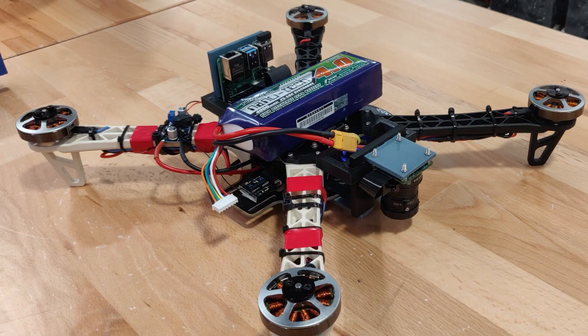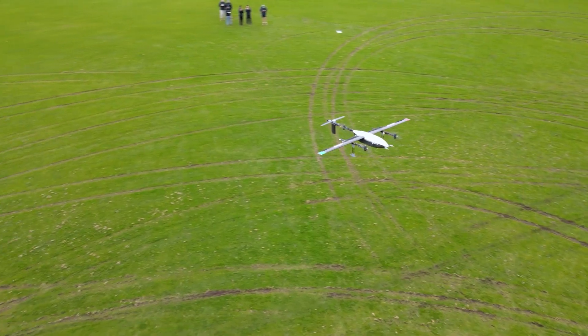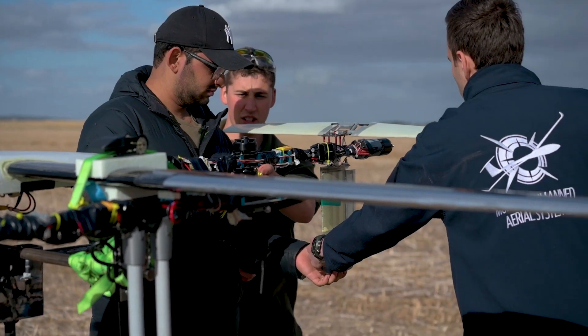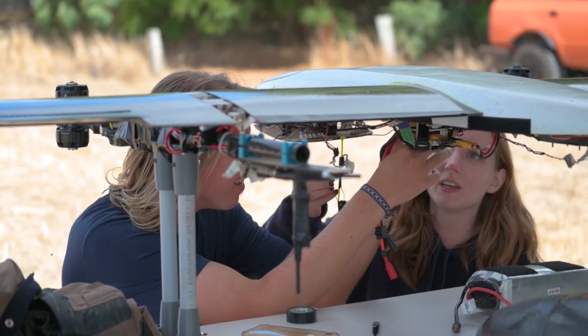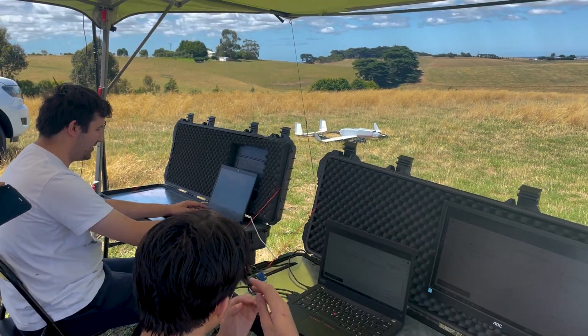Monash UAS designs, builds and operates drones for humanitarian purposes. Some are small, some not so small. Our team is comprised of four sections: Aerostructures, Avionics, Operations, and Flight Ops.